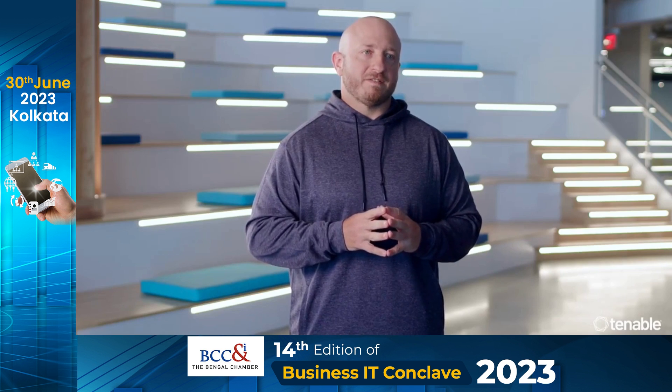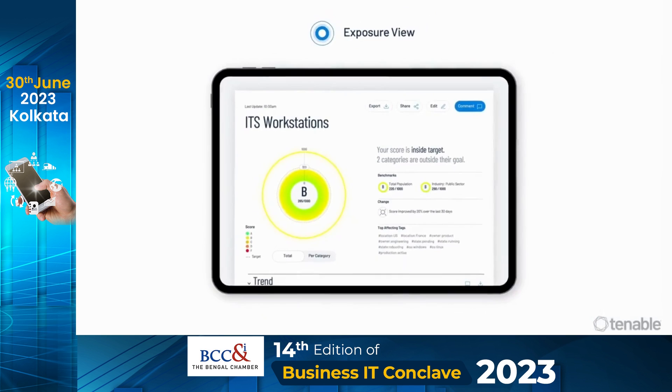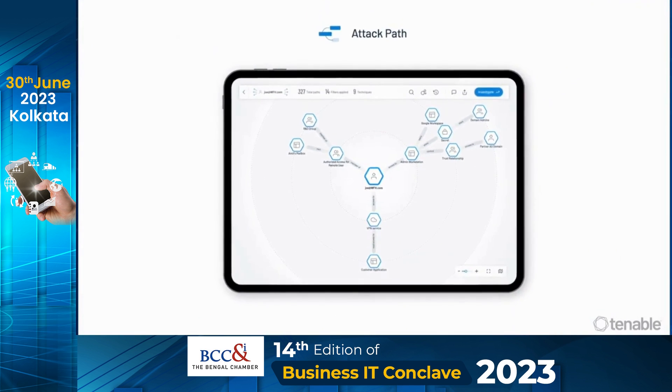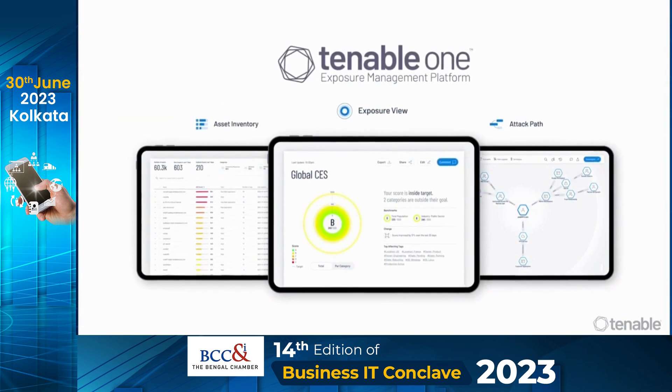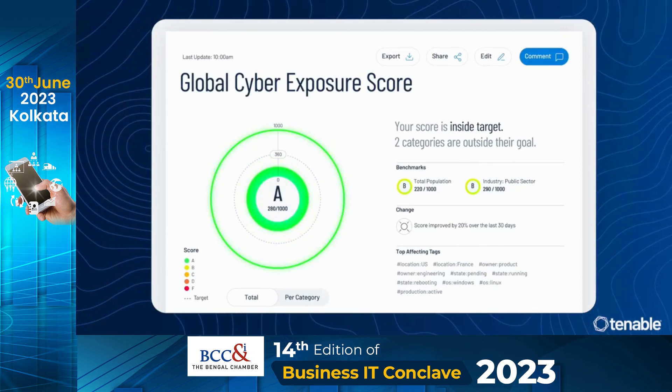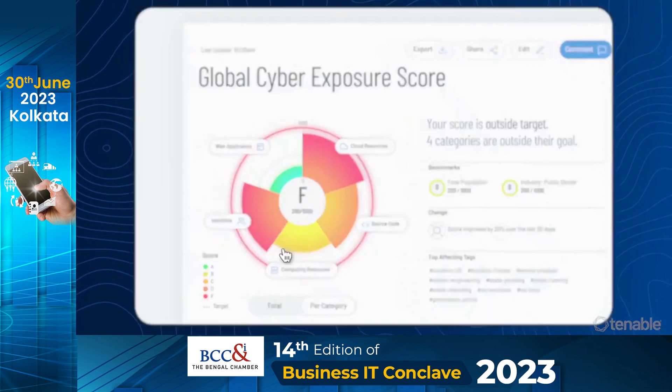It's curing the disease of cyber risk rather than simply treating the symptoms. In addition to newly introduced capabilities, including the Lumen exposure view, attack path analysis, and asset inventory, the Tenable One platform combines the broadest vulnerability coverage spanning IT assets, cloud resources, containers, web apps, and identity systems.